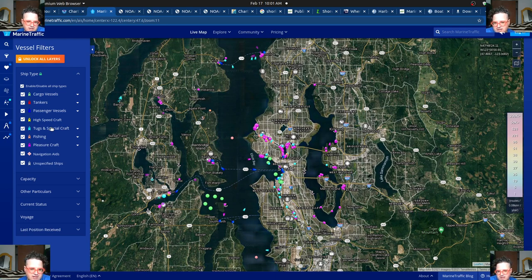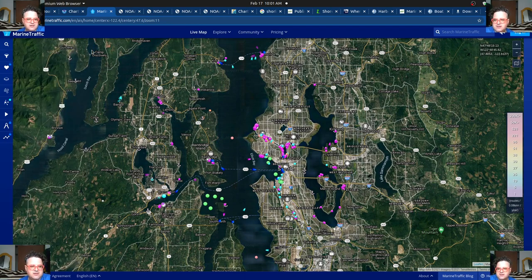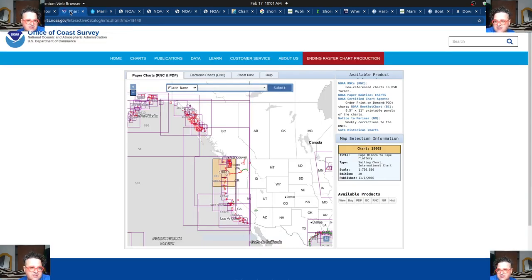You can see the ship type colors — the pink ones are pleasure crafts, you've got tugboats out there in light blue, and then you have passenger vessels, which are just the ferries running. This is pretty helpful. I use Marine Traffic all the time just to kind of look at what's going on.